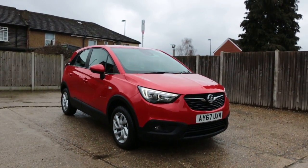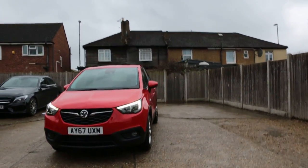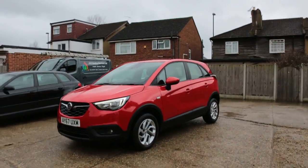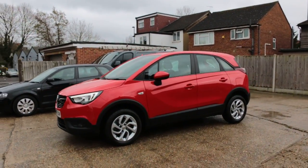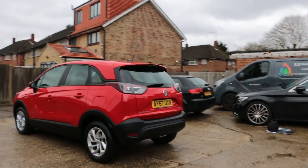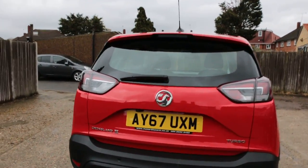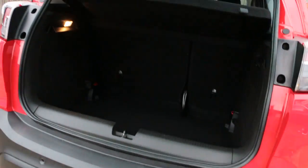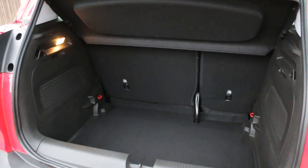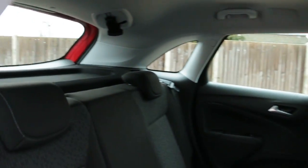Now available at McCarty Cars: a 67-plate 2017 red Vauxhall Crossland X. This 5-door hatchback has daytime running lights, front and rear parking sensors, a reversing camera, split-folding rear seats, velour interior, and side and front airbags.